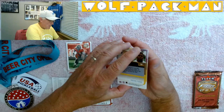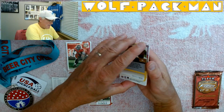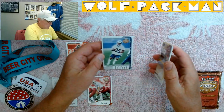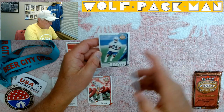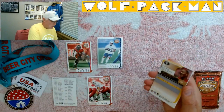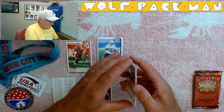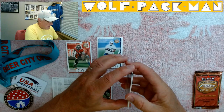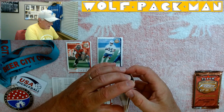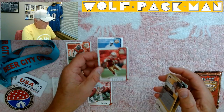We've got Lamar Gordon, and it's serial numbered 896 of 1850. It says rookie right on the top, so there's a serial numbered Lamar Gordon rookie card — that's cool. Next is Kevin Barlow. These cards are all just a little staticky, not bad, but just a little.